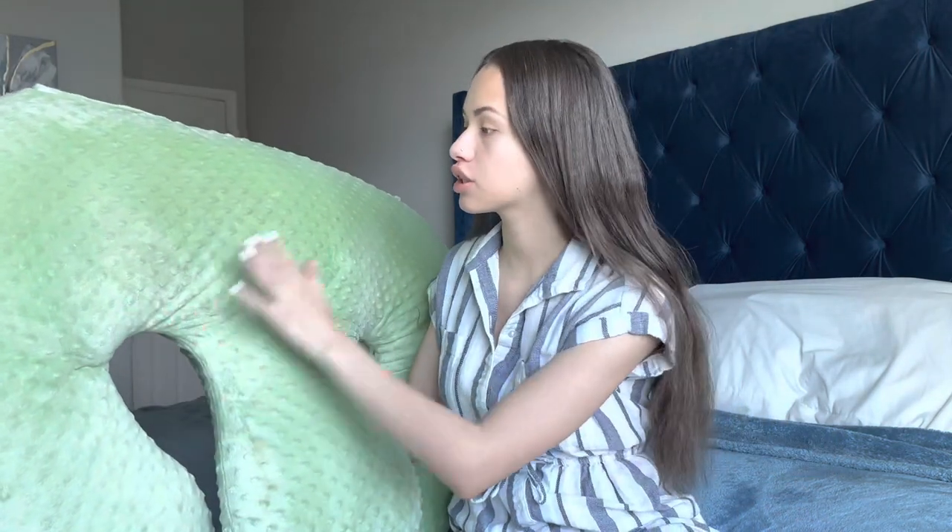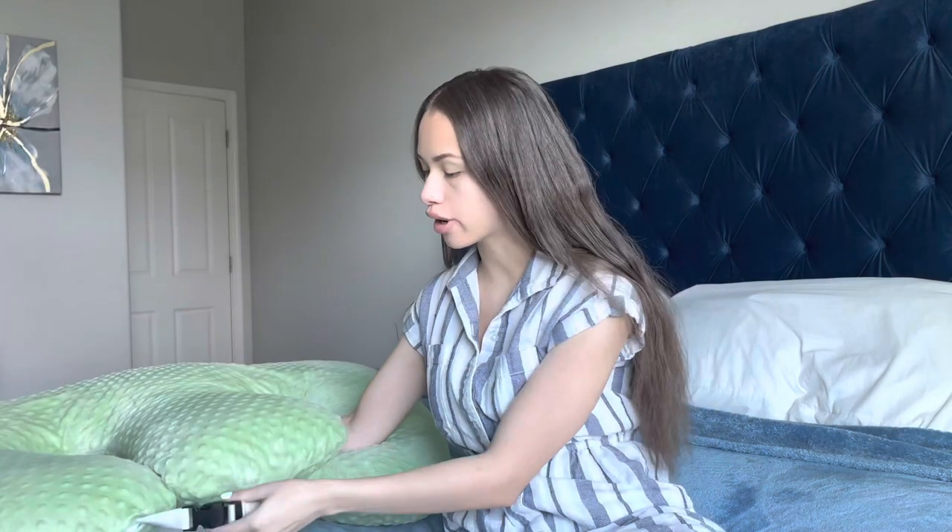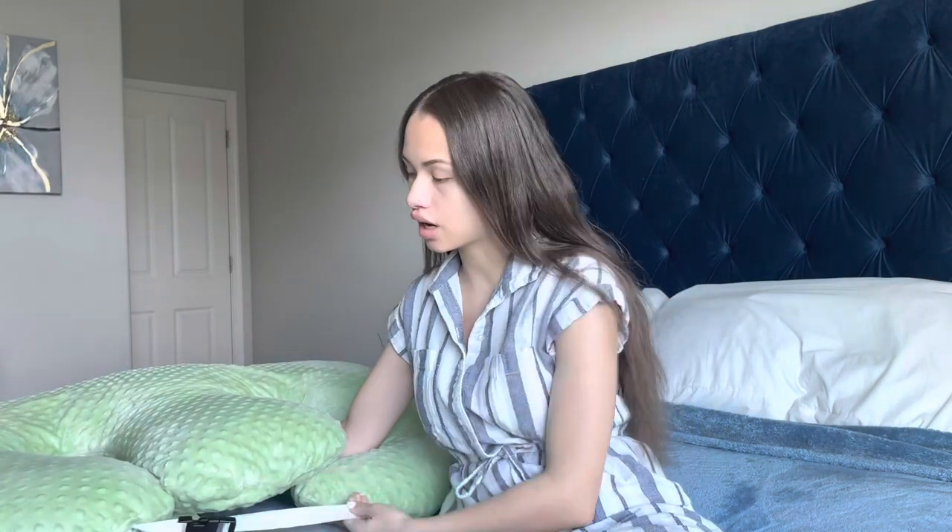The first thing you need if you have a twin pregnancy — you're gonna hear this all the time — is a Twin Z Pillow. Here is my Twin Z Pillow. You just lay it down; it's kind of like a Boppy but for two. You put your little babes in there and it has a little buckle, so once they get bigger you can unclip it and they have more room. You absolutely need one of those because they love it.